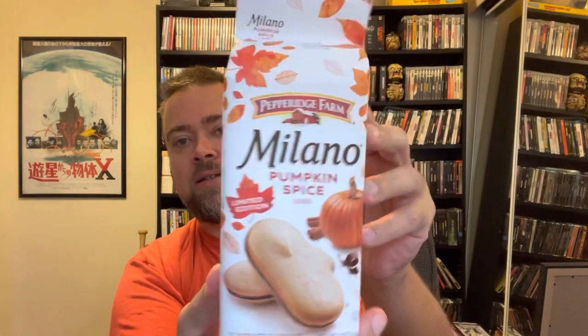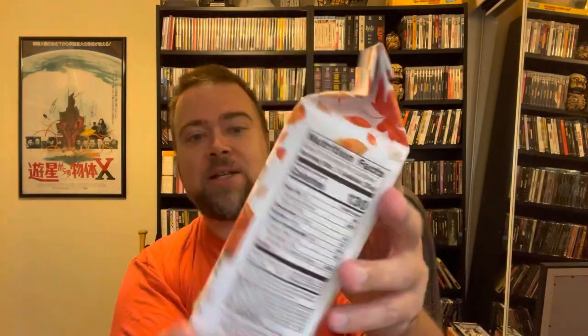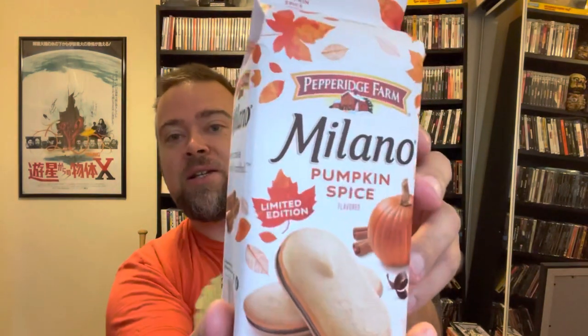I've never tried this particular version of the Milano Cookies. I love the Mint Milano — I've seen these before but never picked them up. I really like the outside label; great marketing and eye appeal. I like the design with the fall foliage coming down, and this is a limited edition.